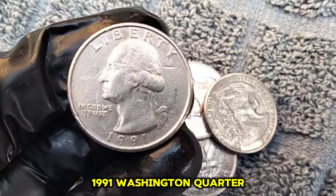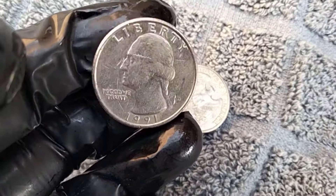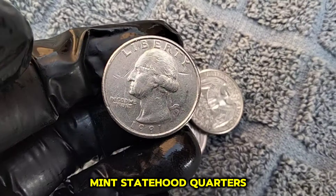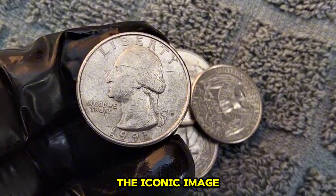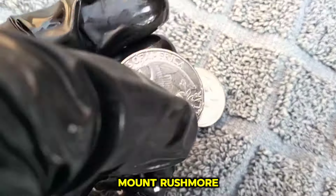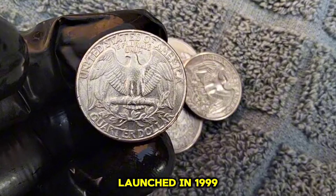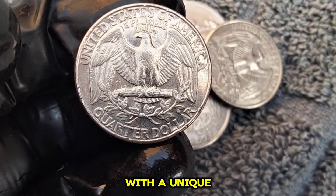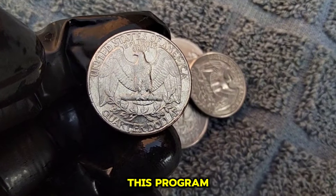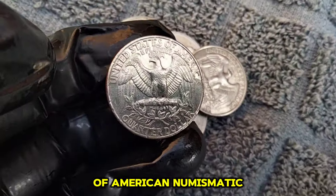The 1991 Washington Quarter is a true gem in the world of coin collecting. Minted as part of the United States Mint Statehood Quarters Program, this coin features the iconic image of George Washington on the obverse, and on the reverse, it showcases the stunning image of Mount Rushmore, paying homage to the great American landmark. The Statehood Quarters Program, launched in 1999, aimed to honor each of the 50 states with a unique design on the reverse side of the quarter. However, the 1991 Washington Quarter predates this program, so its design is not part of this series. Nevertheless, it remains a beloved piece of American numismatic history.